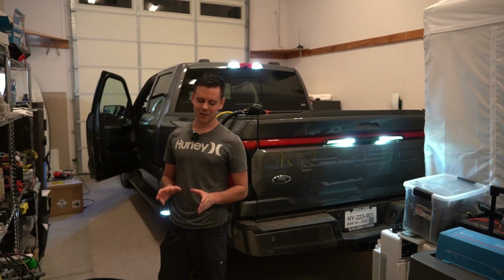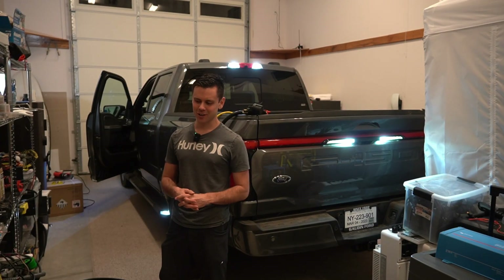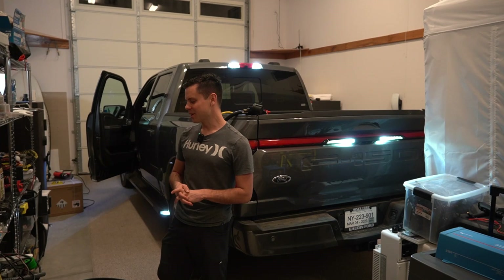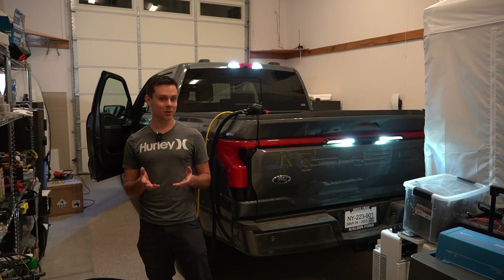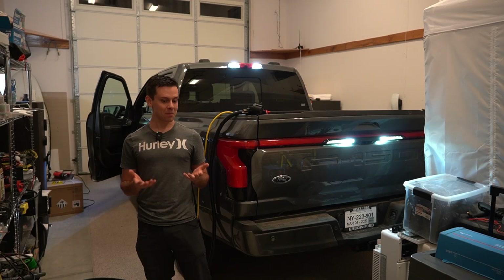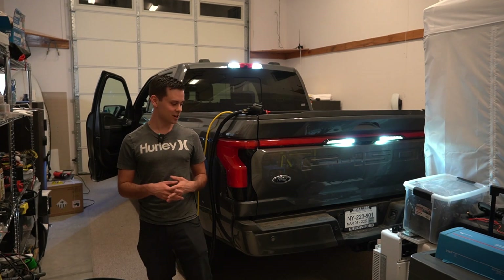A couple weeks ago, I made a video talking about how stupid electric trucks are and why no one should buy them. Well, I got in a lot of arguments with close friends and also the viewers of this channel, and they had some compelling arguments — some ideas that I think would be really fun for the YouTube channel.